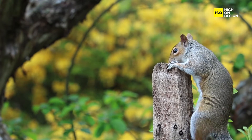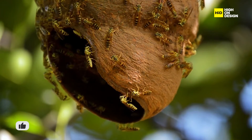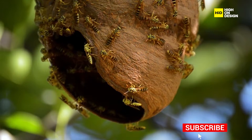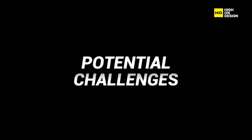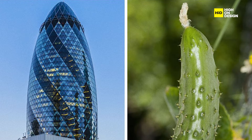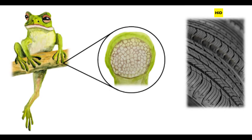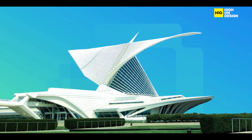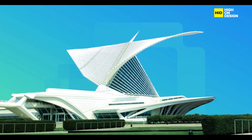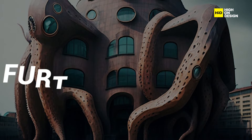Biological systems are renowned for adapting and thriving in changing environments. Designers can learn from nature's resilience and integrate adaptability into sustainable designs, ensuring that creations can withstand and respond to evolving environmental conditions. However, while biomimicry holds immense promise, it also presents some challenges. Not all natural designs can be directly translated into human applications due to differences in scale, material properties, and environmental constraints. Some adaptations from nature may not fit well within our current technological context, requiring further research and development.